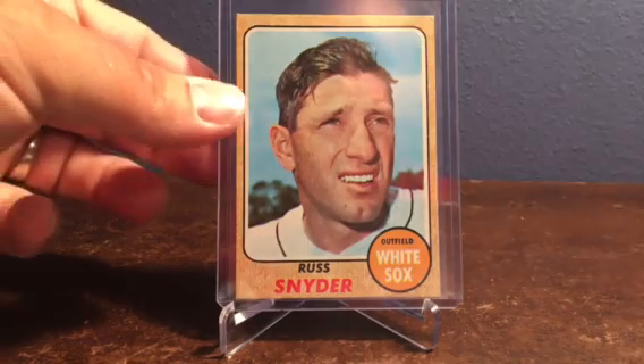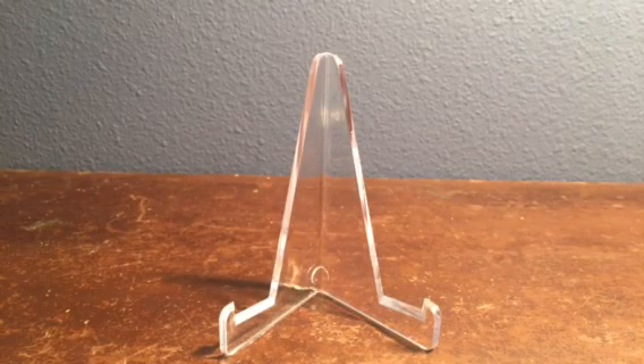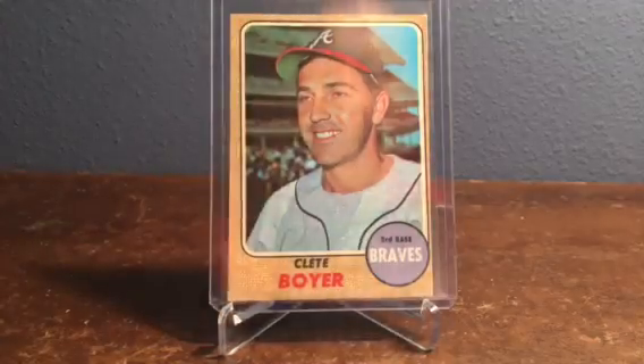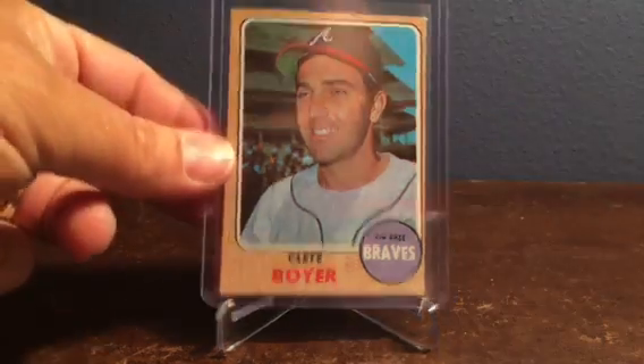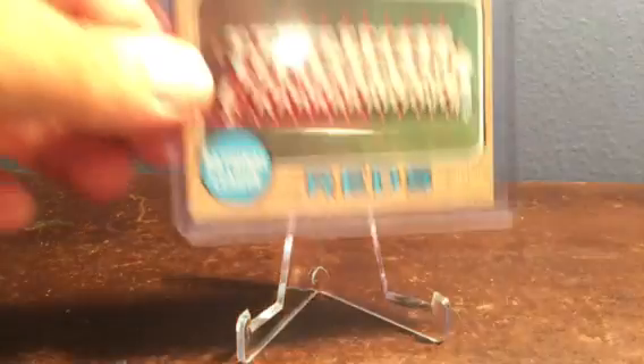Maybe that's what they chose that year. Number 550 Clete Boyer, a longtime Yankee who finished his career with the Braves. This one's a little bit more off-center, maybe 90/10 left to right, but nonetheless a great card and one that I needed.